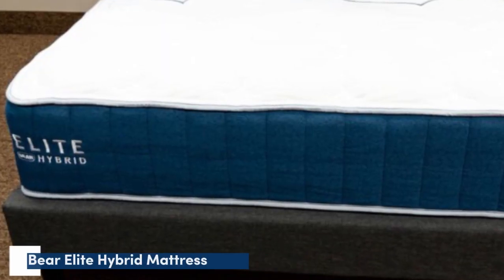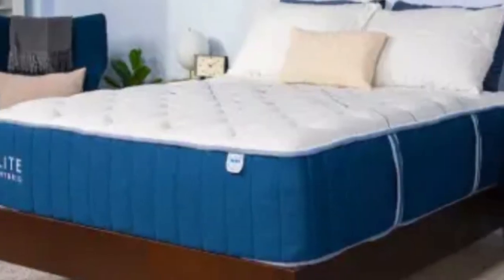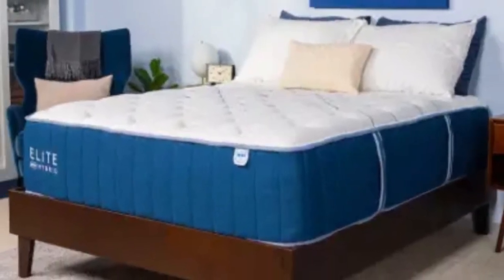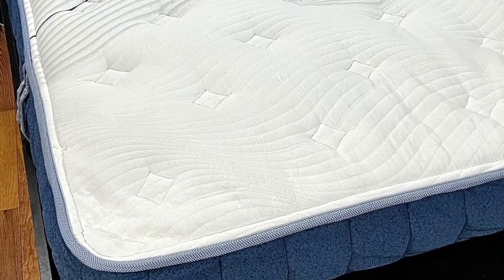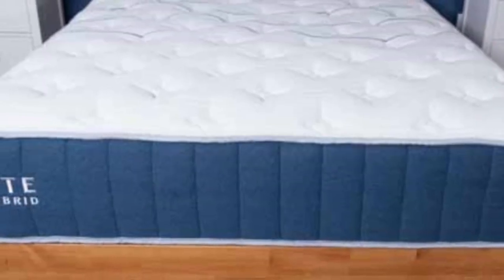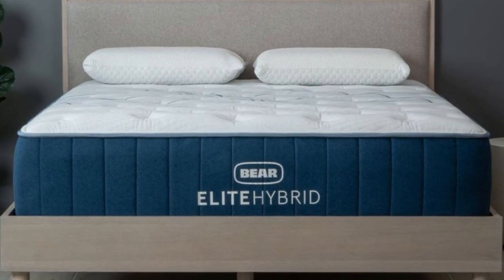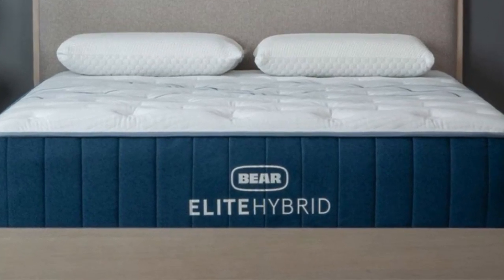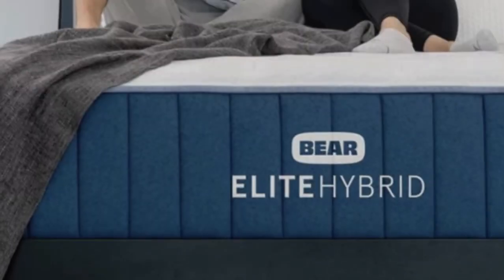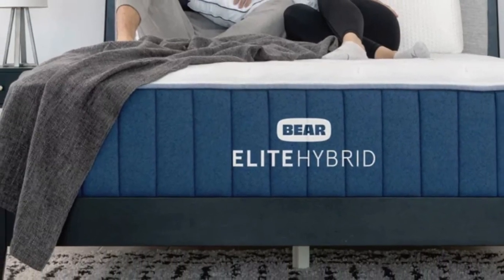Number 4: The Bare Elite Hybrid is best for hot sleepers, couples who share an adjustable bed with different firmness preferences, and those who carry extra weight in their chest, stomach, and hips. It's available in three firmness levels to accommodate different body types and sleep positions. A zone transitional layer reinforces the midsection for enhanced support, and a cooling cover with steady coil airflow help ensure excellent temperature control.